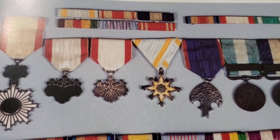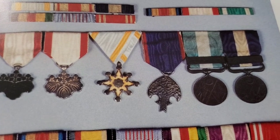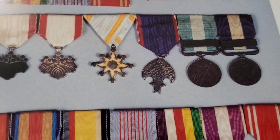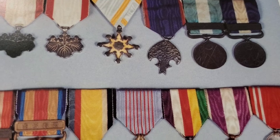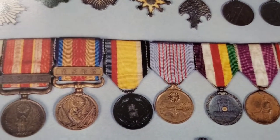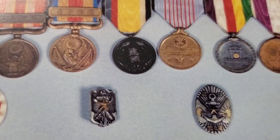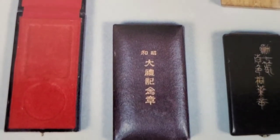Here are various different medals of the time and different types of casing for them.